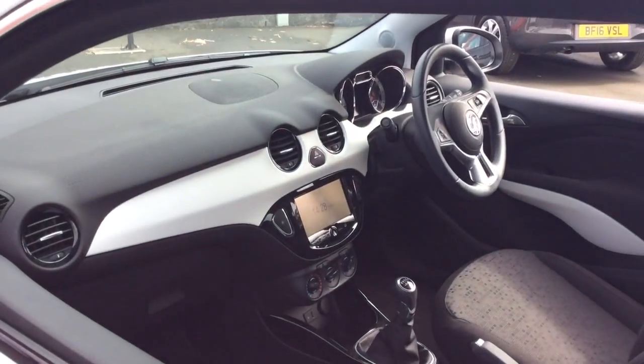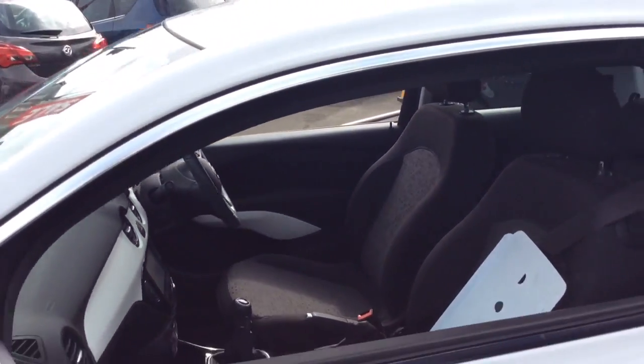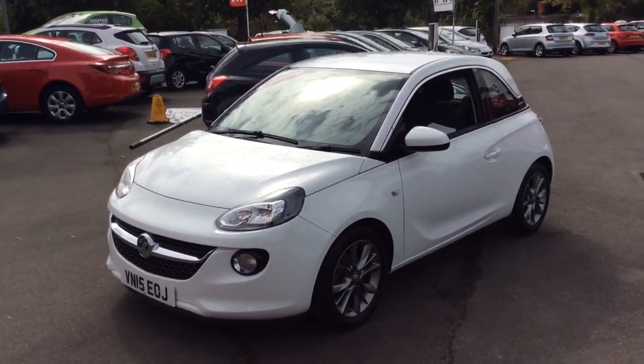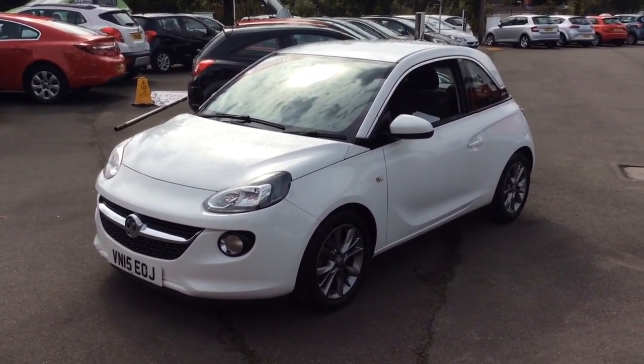Here at Bayless Vauxhall you may finance this vehicle on hire purchase, available for up to five years. We also offer low-rate PCP plans and the Bayless service plan.